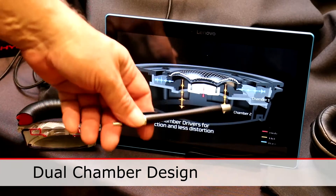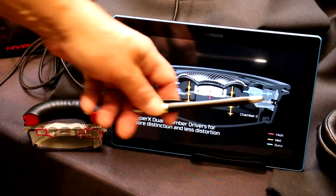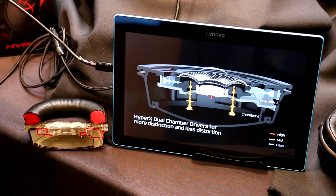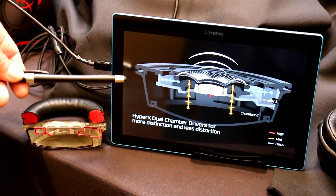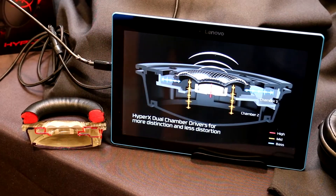In a normal type of design you have a single chamber area where all the sound comes out when you're listening to gaming, music, or movies. In our case we actually broke it into two separate sections — the top chamber is used for tuning the bass sounds, the rumble, that deep sound you want to hear. The lower chamber is used for tuning the mid and high frequencies, so by separating them from each other you get a much more accurate, more distinct sound.